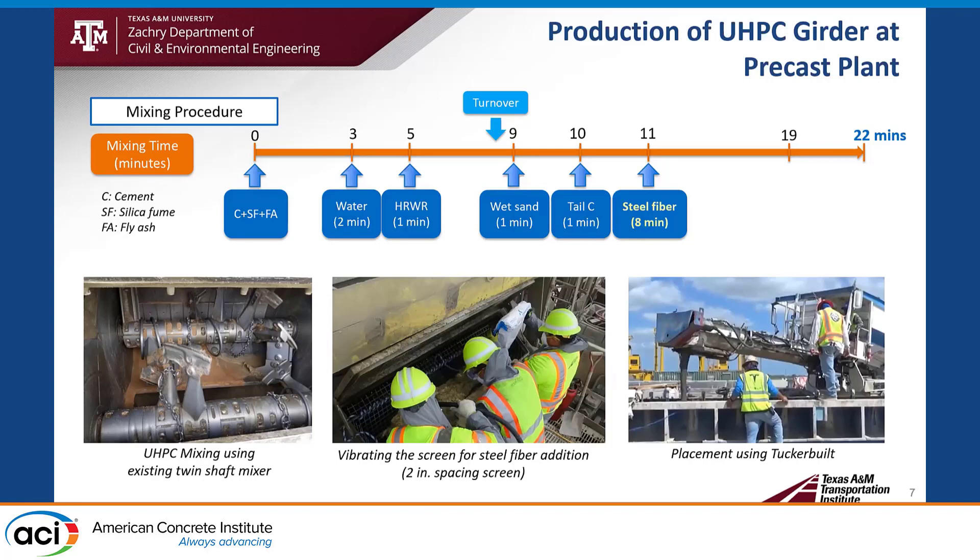If we add steel fiber directly from the back, it may cause agglomerates. So we use a screen with a vibrator to disperse the steel fibers well. For a three cubic yard batch, we took eight minutes for steel fiber addition and then performed the flow table test. If the flow table test result is good, the mix is discharged. Total mixing time is 22 minutes.